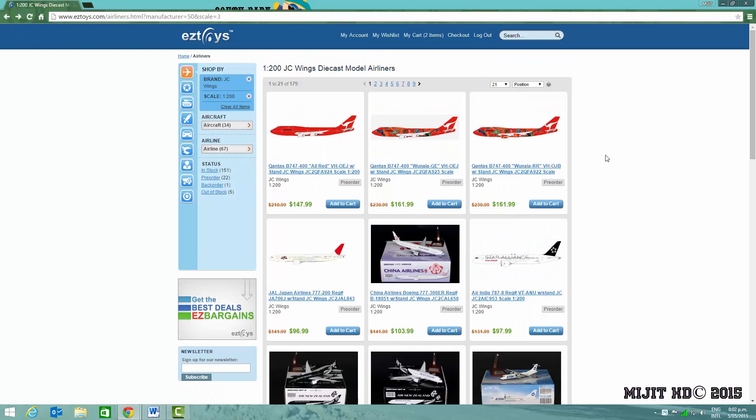So that's all the models in this future release video. I'll definitely be getting the Wunala Dreaming as I said. But also tell me if you would like to see me get the all-red one, or maybe even the GE engines version, and also the Air China 747-400, the United States Air Force 747-200, and possibly the KLM 747-400. I'd like to hear your opinions on those and if you want to see me do a review on them. Please like this video if you enjoyed, please share so people can know about these future releases, comment, and subscribe for more. As you heard, there's a lot on the way.